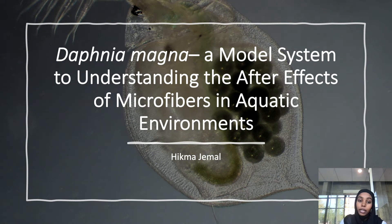Hello, my name is Hikma Jamal and I will be talking about understanding the after effects of microfibers in the aquatic environment, and more specifically the after effects of microfibers on Daphnia magna. I'm interested in this topic as microfibers are a huge problem in our environment and are one of the most prevalent and dangerous types of microplastics.